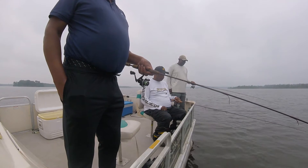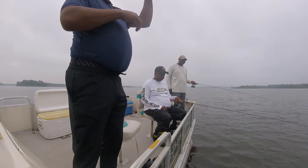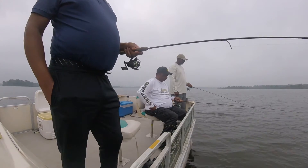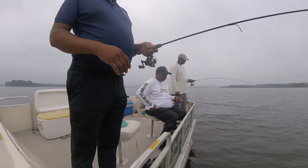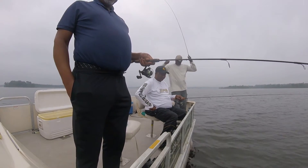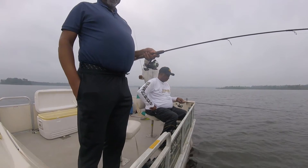You got another bite right there! There he is — put that fish in the boat. That's a good one, that's what we want right there. Wait five or ten seconds and then lift it up just a little bit. Put him in the boat — good job!